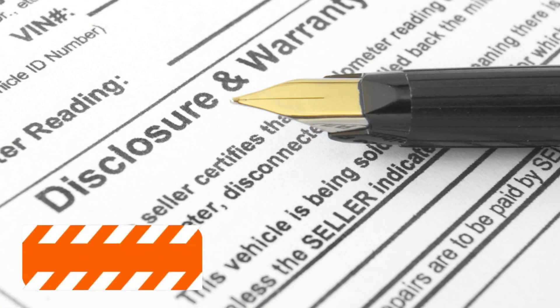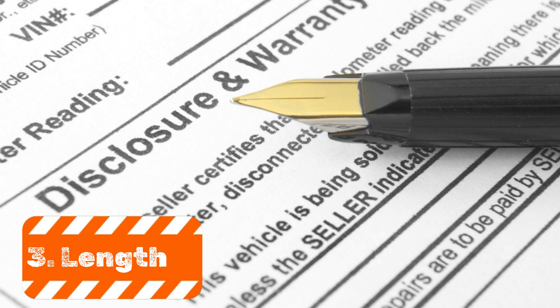Number three: length of warranty. Warranties can range from a few years to several decades, depending on the materials and provider. However, longer warranties don't always equate to full coverage throughout that time. Some warranties are prorated, meaning the level of coverage decreases as the roof ages. Be sure to understand how the length of warranty impacts actual protection over time.